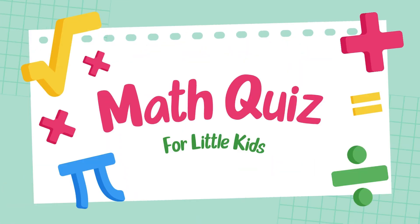Hello viewers, welcome to the Grade 2 Math Challenge. Are you ready to test your addition skills?